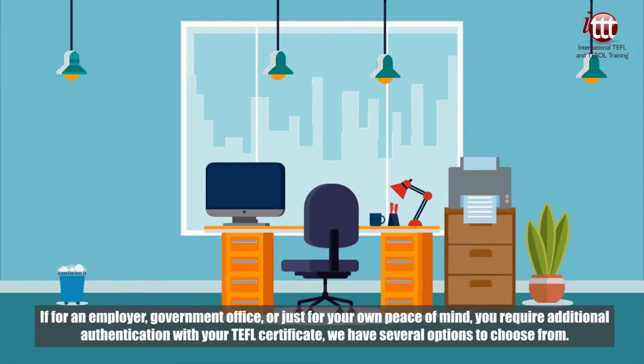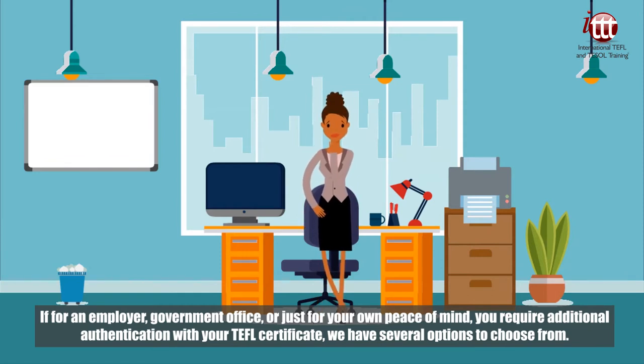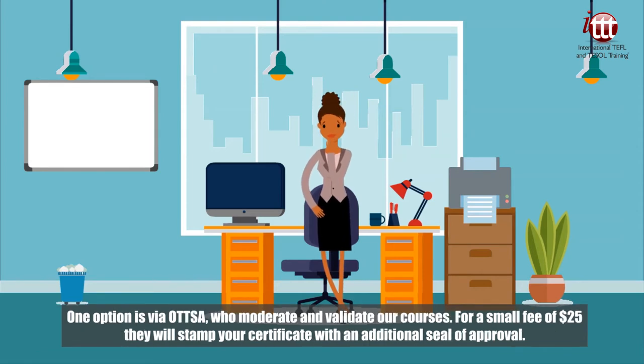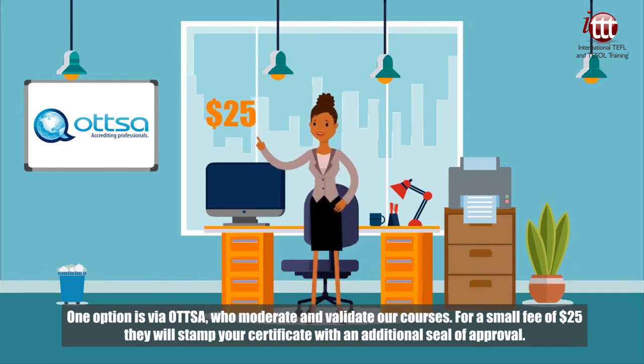If for an employer, government office, or just for your own peace of mind, you require additional authentication for your TEFL certificate, we have several options to choose from. One option is via OTTSA, who moderate and validate our courses. For a small fee of 25 US dollars, they will stamp your certificate with an additional seal of approval.